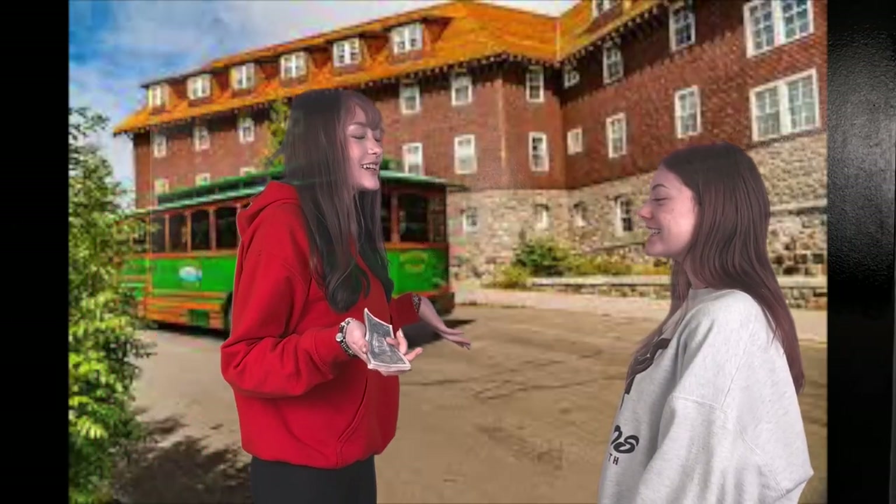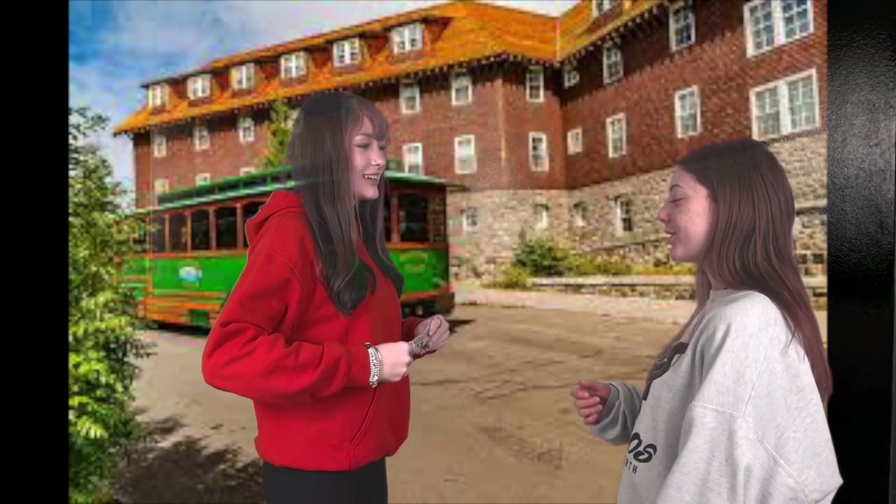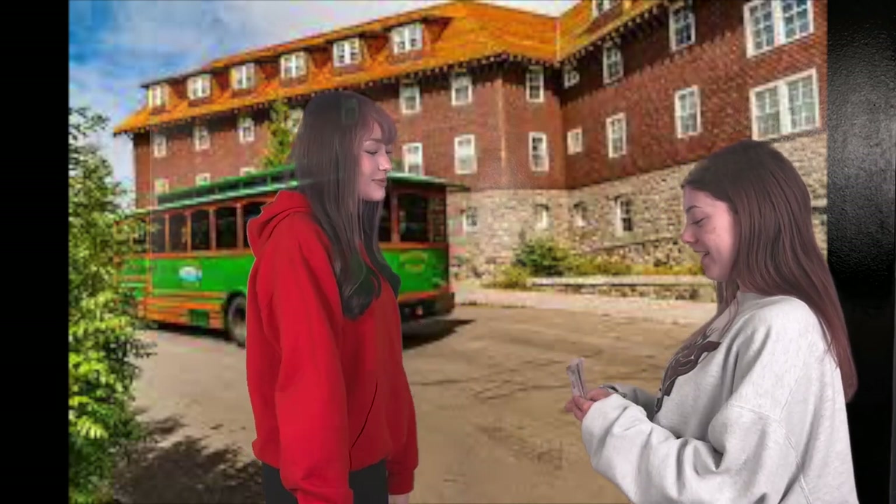How much is a trolley ticket for one adult? It's $36 per adult. Great, I'll have three adult tickets please. Awesome.